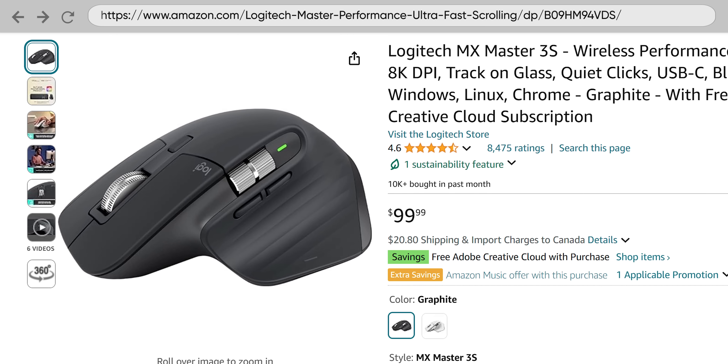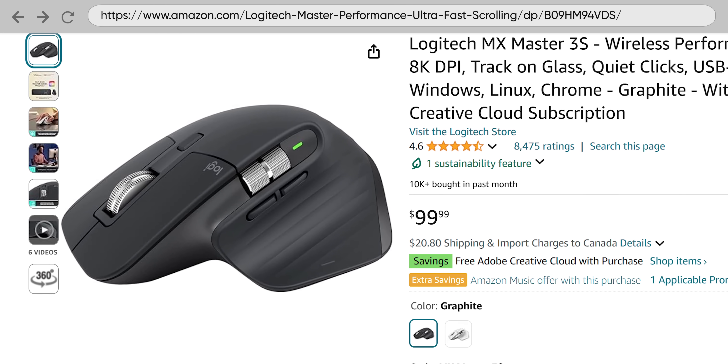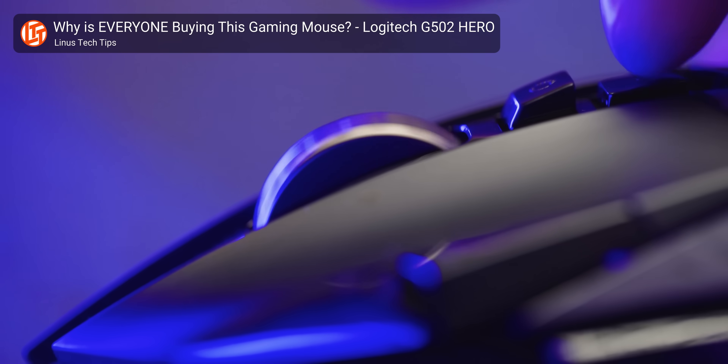Even the simple scroll wheel can be a selling point for some mice. Some feature a horizontal scroll wheel, often on the side of the mouse, which can be very useful if you often find yourself working with large spreadsheets. Or you might want a mouse with an unlockable infinite scroll wheel that allows you to rapidly navigate very large documents or repeat a key action with unhuman speed in your favorite game.